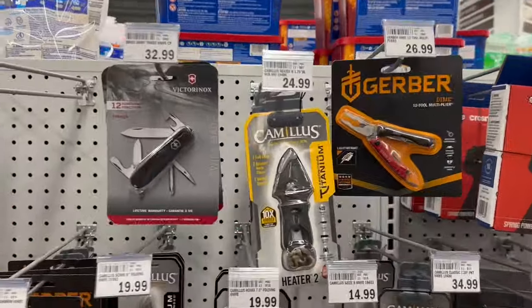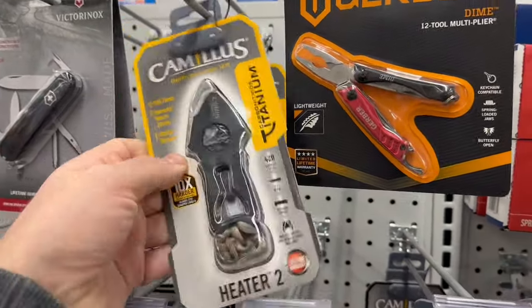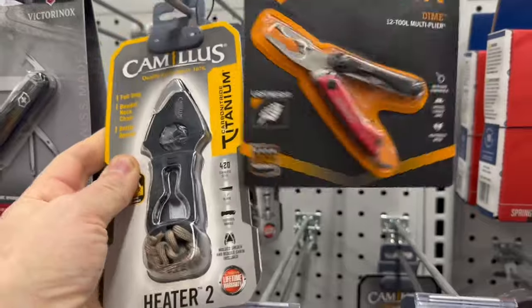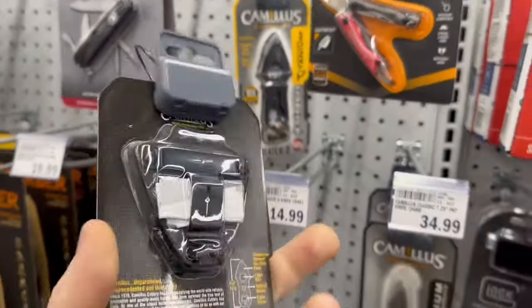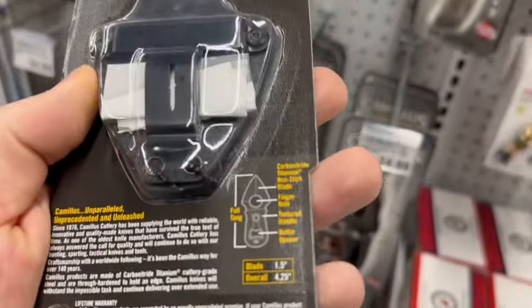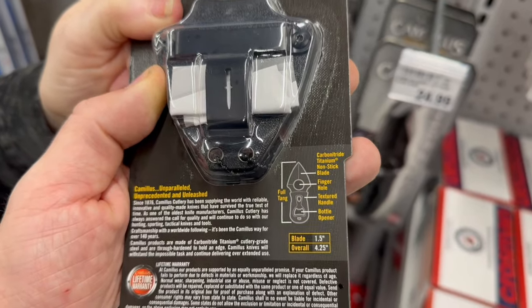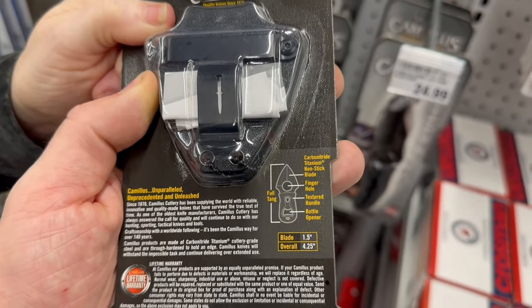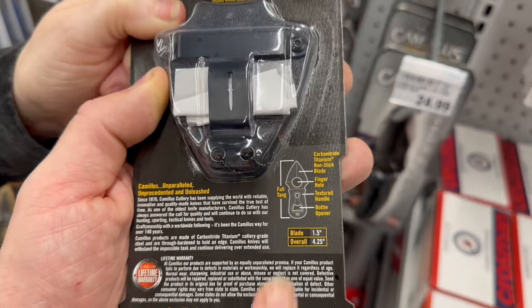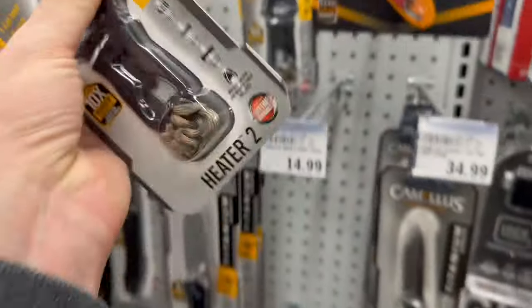Looking at the top row here — I like the looks of this one, it looks like an arrowhead. It's the tinker too. There's the sheath, interesting little thing. It's a titanium non-stick blade — titanium blade. It's got the finger hole, textured handle, bottle opener. Everybody loves a good finger hole. Full tang. $25.